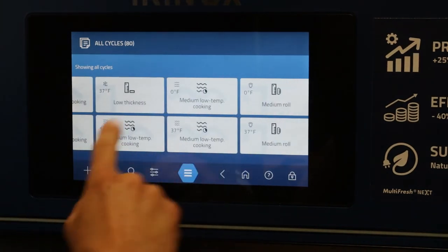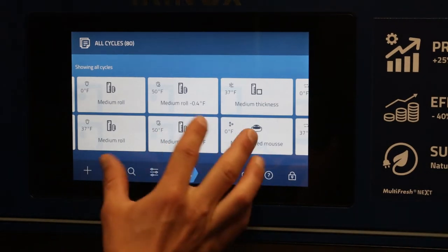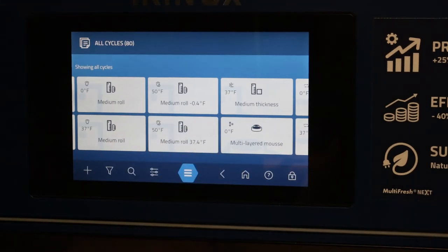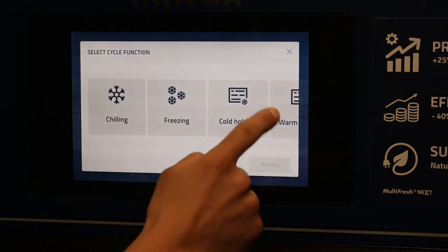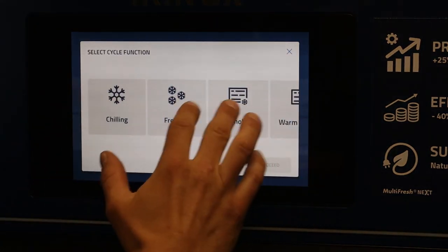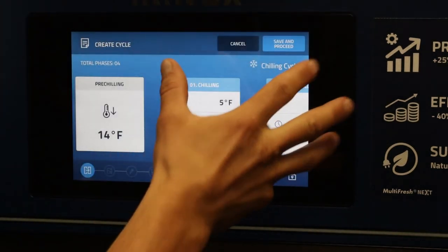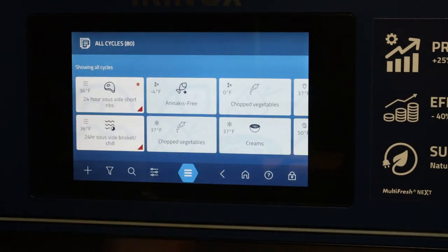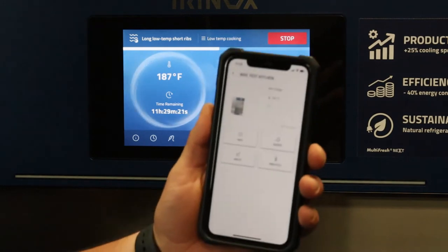Rather than switching between gastronomy, pastry, baking or ice cream segments, you can now see all 80 pre-programmed cycles in one place — much more efficient and effective for operators. From here you can also add cycles — for instance, adding a chilling step and proceeding straight into a chilling cycle to build a complete multi-step cycle.